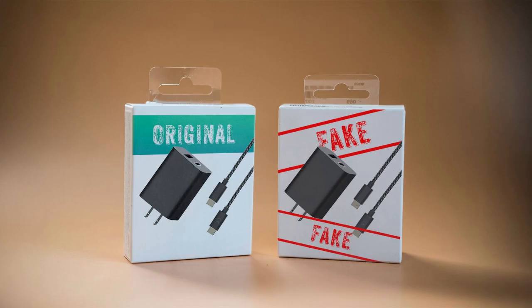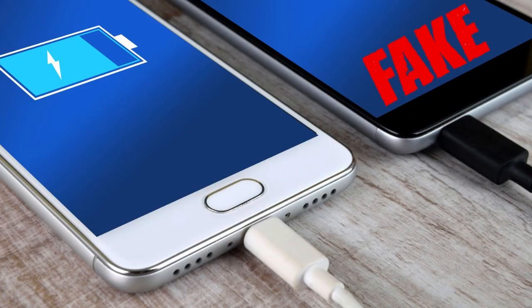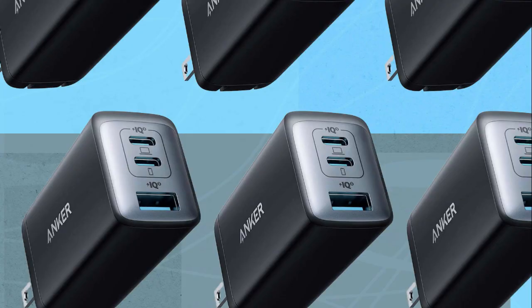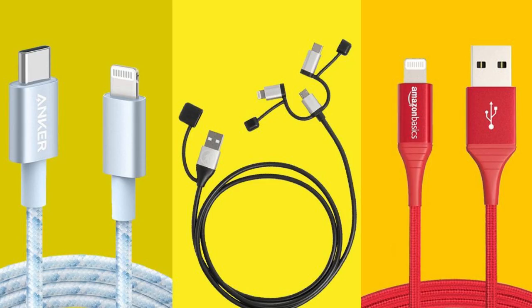Use the original charger. Your phone came with a charger for a reason — stick with it. Mixing random cables and bricks can cause power mismatches. If buying third-party, go name brand. Brands like Anker are reliable; no-name knockoffs, not so much.